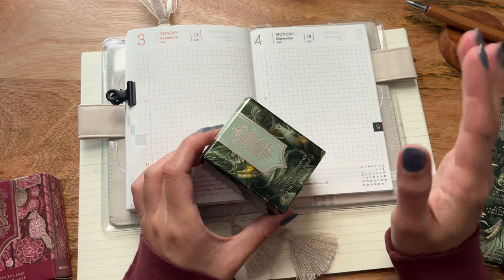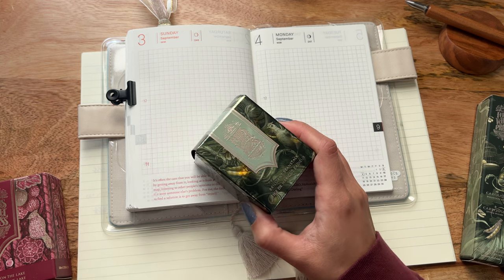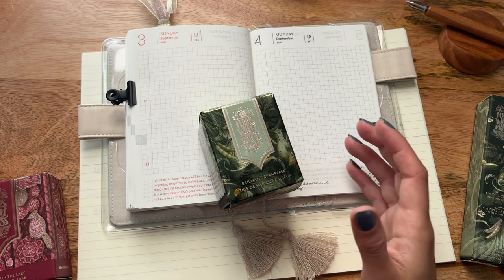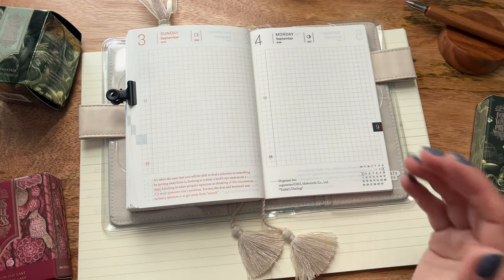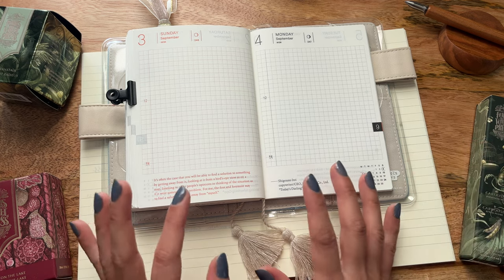Today is September 3rd, Sunday, September 3rd. I actually lost track of time — I did not think that we were in September yet. I went and had to pull up my iPad and I was just like, my goodness, where has the time gone? So this is the September 1st launch date for these three items. I am super excited.